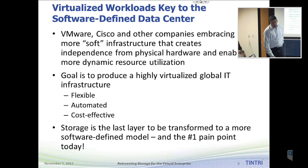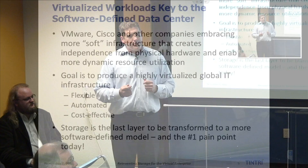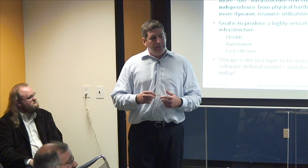A lot is going on with Tintree and in the industry as well. We're hearing a lot about the software-defined data center, and virtualized workloads are key to that concept — something VMware put a lot of energy behind at VMworld. Cisco and other vendors are embracing this notion of a more software-defined infrastructure that creates independence from the physical layer and enables a more dynamic, agile environment. The goal being to produce a virtualized global IT infrastructure that's flexible, automated, cost-effective, and scales well. Storage is really the last layer to be transformed to support that software-defined model.